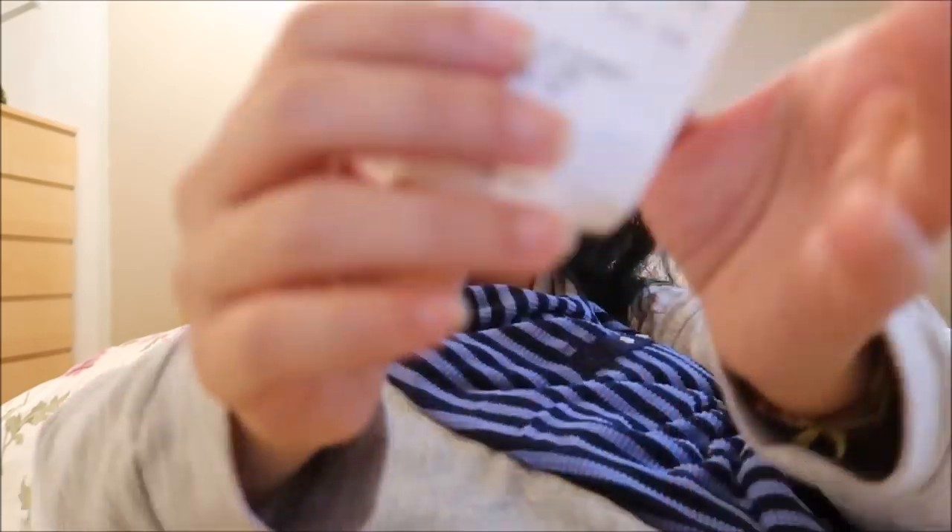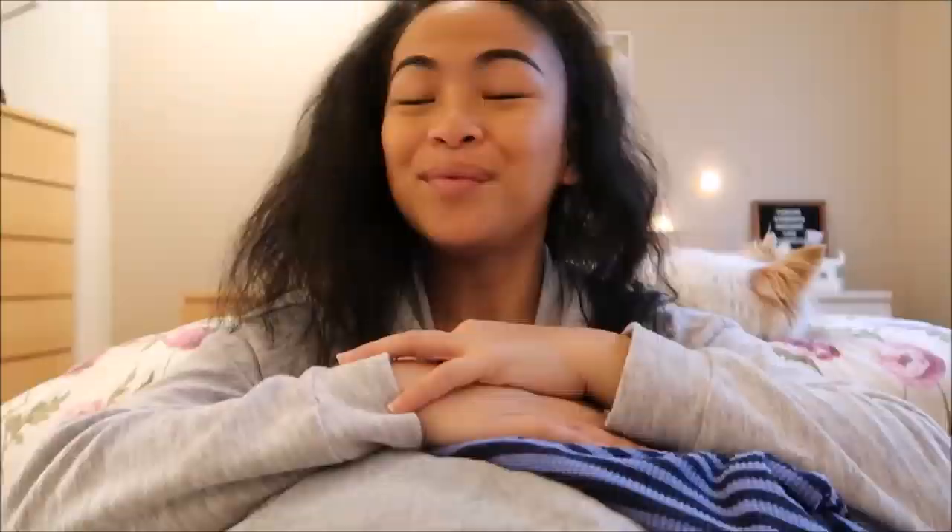So altogether, my total for everything here — I have 36 clothing items, and then add my two books and my mug. So that's 39 items that I got for $12.54. I hope you guys liked this video. If you did, go ahead and give it a thumbs up. If you want to see more videos by me, click that red subscribe button — it would totally make my day. I'll see you guys later. Bye!